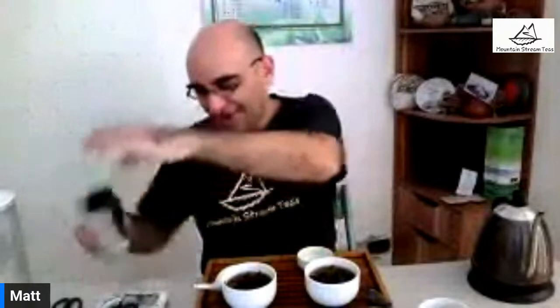You can see this other one — not quite as expensive but it looks sort of the same. I'm going to get it because I need an Eastern Beauty on the site. This one it's not cheap — it'll probably be about 75 cents a gram. This is a competition-level Eastern Beauty. On the second steep this is getting better.